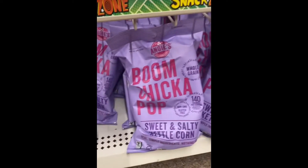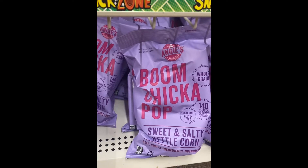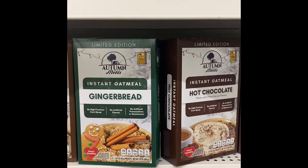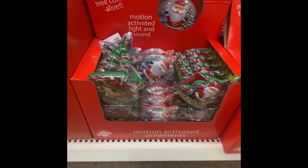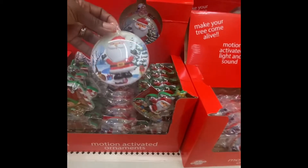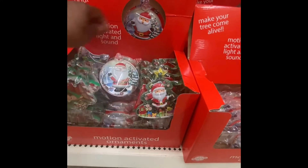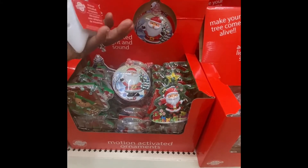This right here is some good popcorn — you definitely have to try this. Definitely look out for the gingerbread or hot chocolate oatmeal if you are an oatmeal lover. Make the tree come alive with motion-activated lights and sound. We have the elf and Santa.